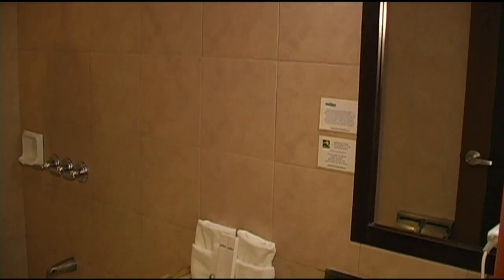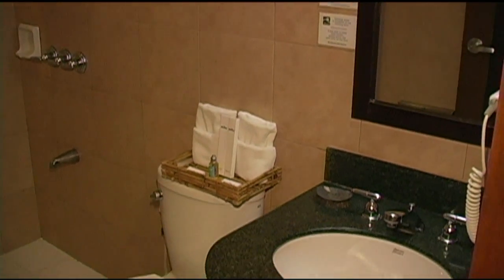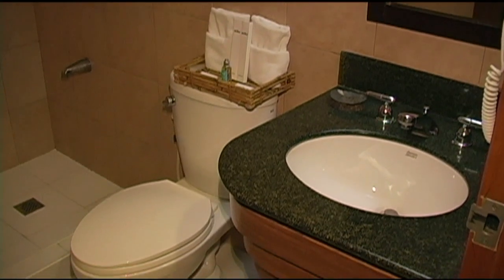Vanity mirror, sink area, all the bathroom amenities — soaps, shampoos, and that sort of thing.